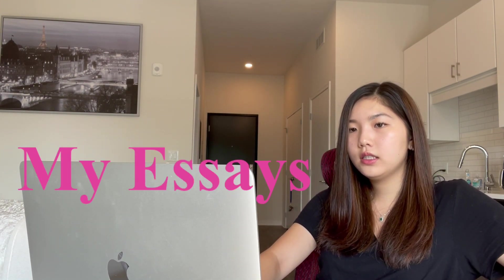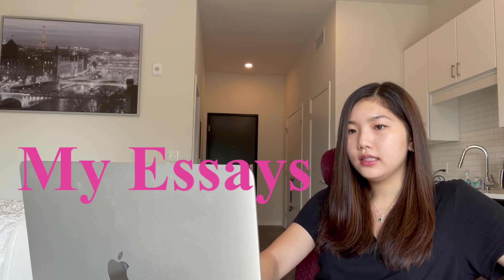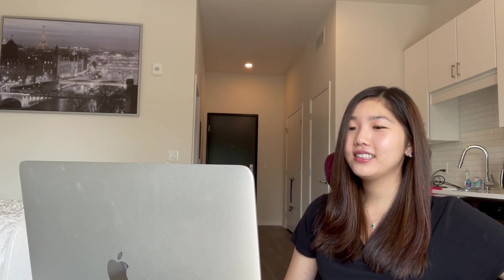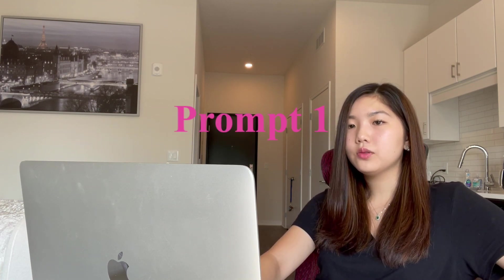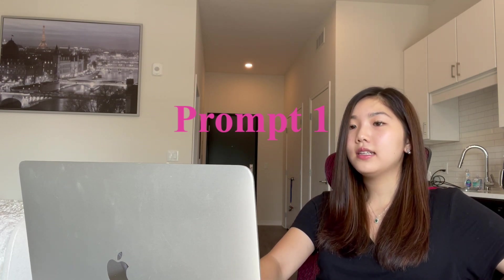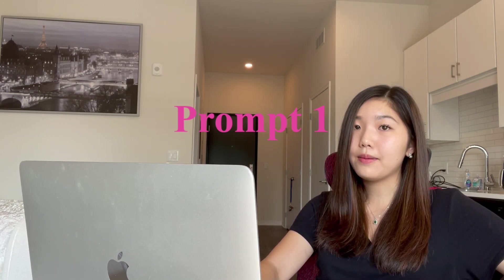Now I'm going to go over the short responses and essays I submitted on my application. You can pause the video to read what I wrote specifically. Don't judge my writing — I do not claim to be a good writer, and I was cringing reading these, but you can use them as a basis. The first prompt was: what motivates you to pursue a career in medicine, and what would you like the UMKC School of Medicine to know about you that isn't available in other parts of this application?